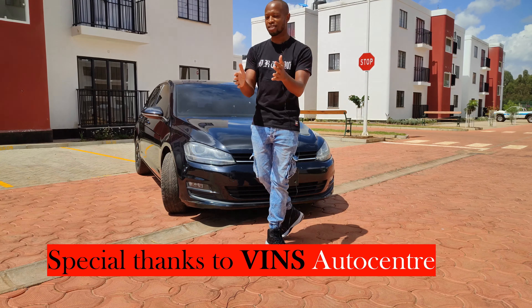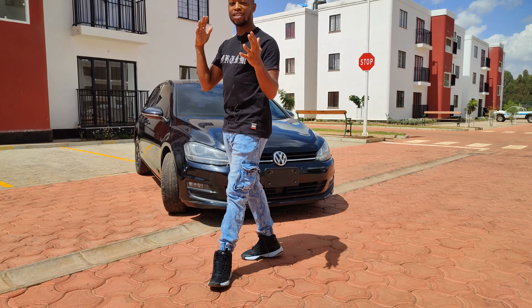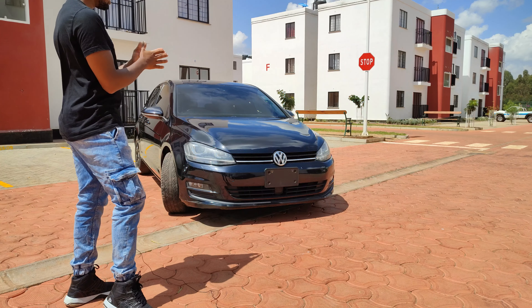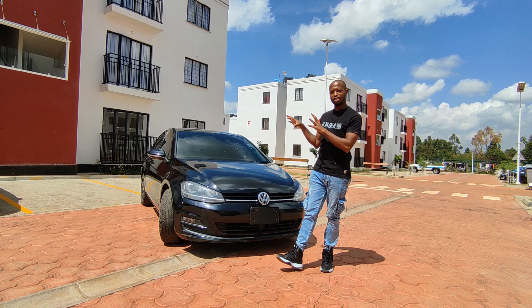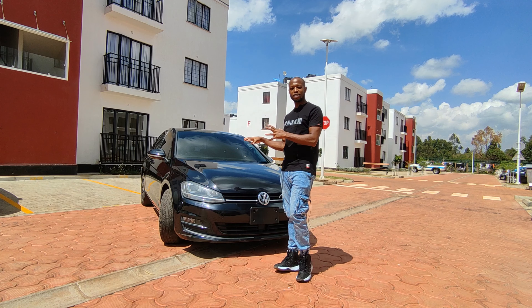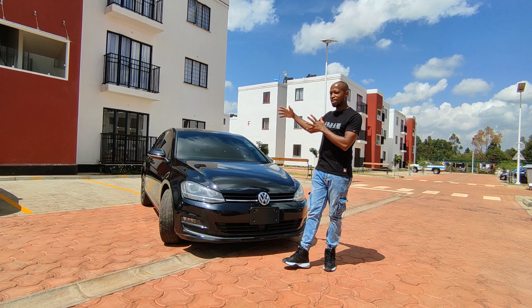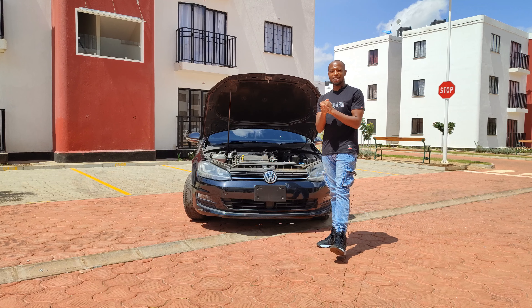It's not very different from the previous car that I just reviewed, which is the Golf Variant. There's nothing really much that is new with this car. The only difference between the Golf TSI and the Golf Variant is that the Golf Variant is a station wagon, so it has a bigger boot and more practicality, but this is supposed to be a fun hatchback.